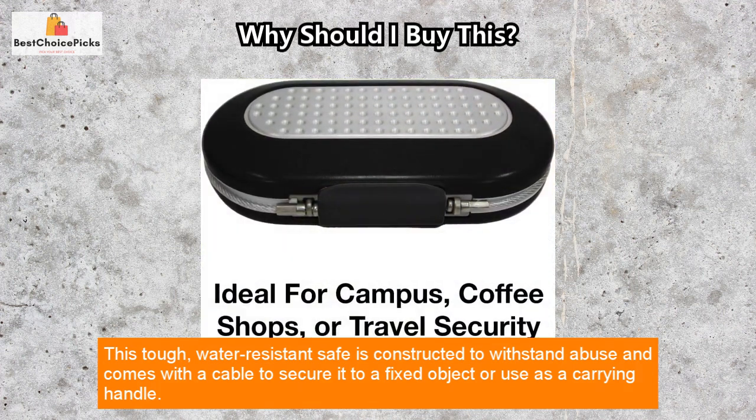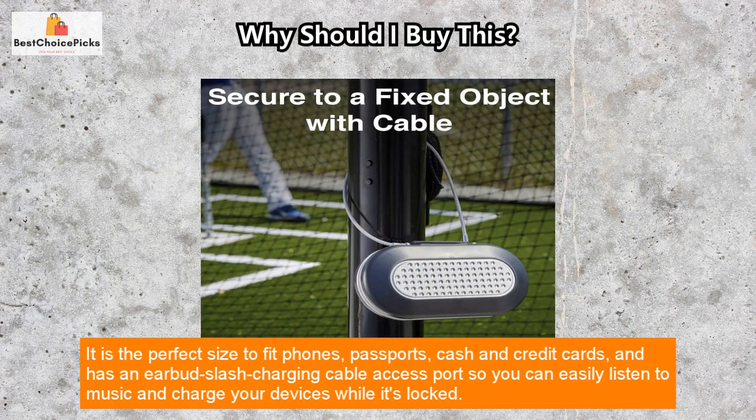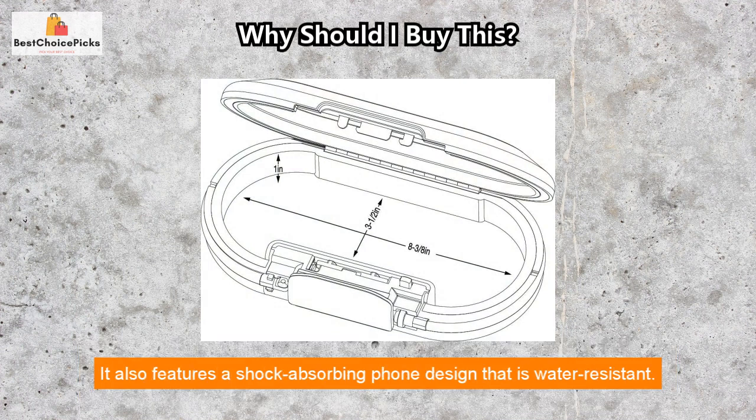It comes with a cable to secure it to a fixed object or use as a carrying handle. It is the perfect size to fit phones, passports, cash, and credit cards, and has an earbud/charging cable access port so you can easily listen to music and charge your devices while it's locked.